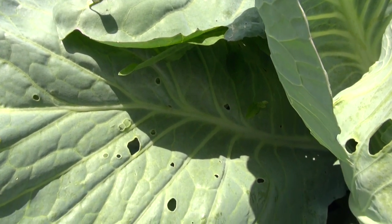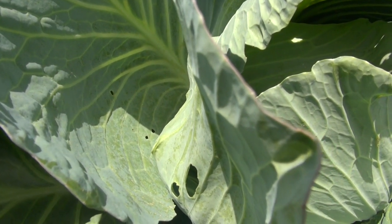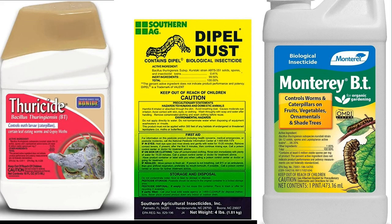Fortunately, they are very easy to kill. Just about any labeled product for vegetables will dispatch them. A great organic solution is a bacterial preparation called BT, which stands for Bacillus thuringiensis. Some examples of products that you can get on Amazon include Thuricide, Dipel, etc. And I have some links in the description.